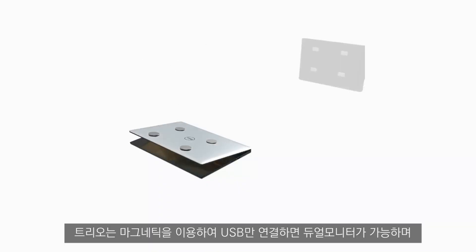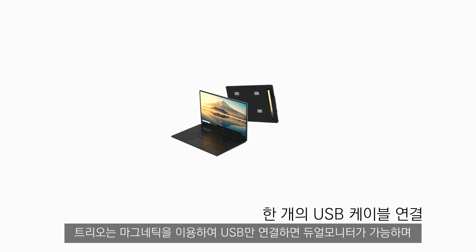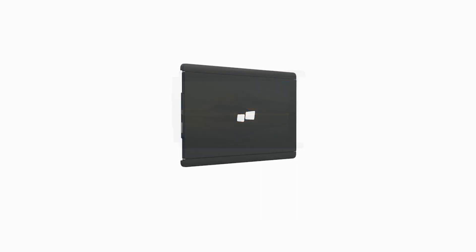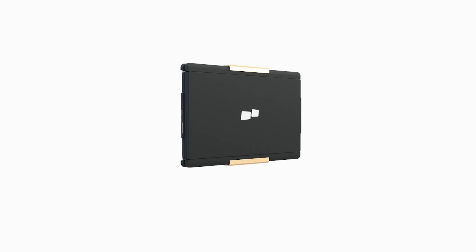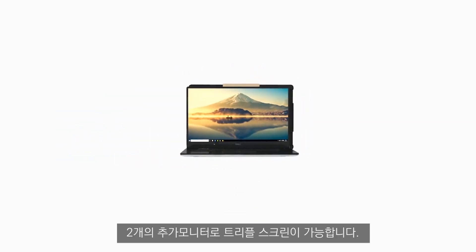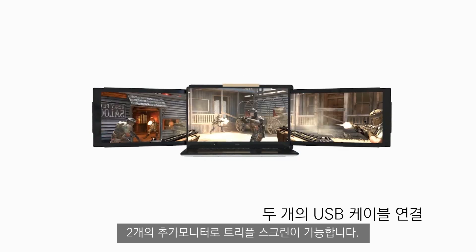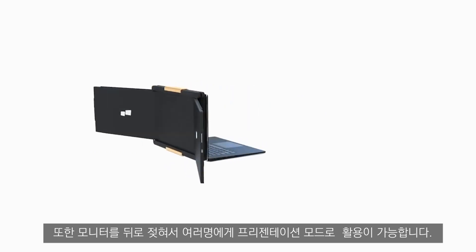Just like the Duo, a single Trio can be magnetized to the back of any laptop and extended to the left or right to access the secondary display. What's new with Trio is you can now combine two together with our patent pending clip mechanism. Magnetize that to the back of your laptop and extend left and right to access three screens.